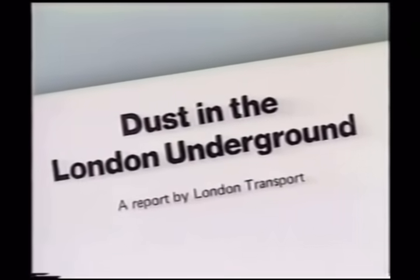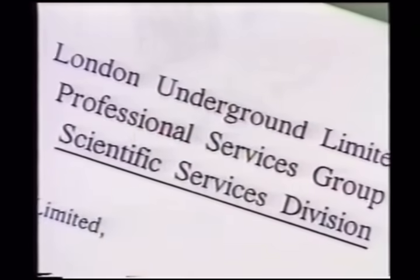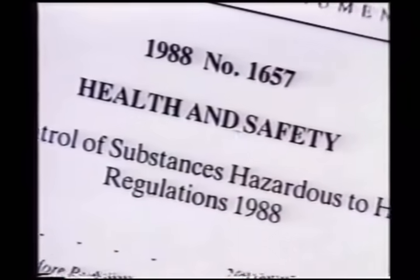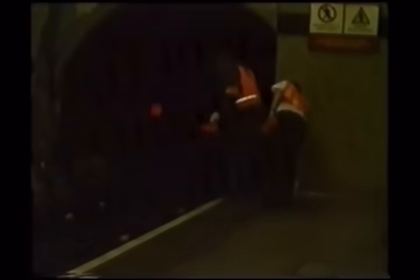Tunnel dust is insidious. Although not chemically hazardous when inhaled, it becomes hazardous in concentration. It is not highly inflammable, but non-flame fires within it produce dense, choking smoke. Cleanliness standards are currently being developed. But creating a better working environment for those engaged in the essential work of track and cable repairs must become a priority, as should improving the already highly stressful experience of passengers who have to be detrained in an emergency.